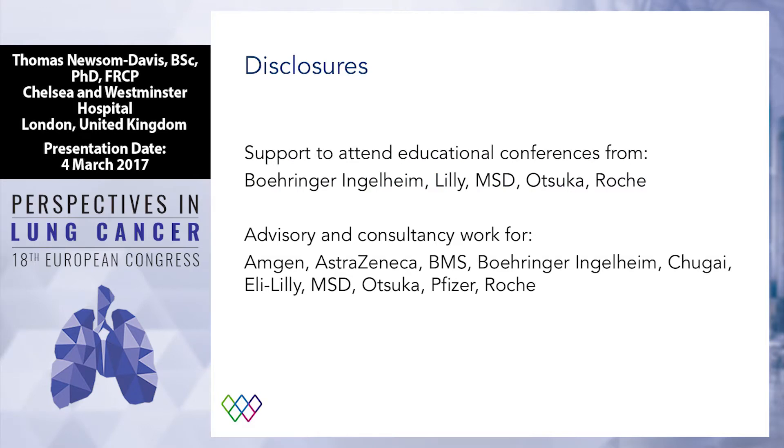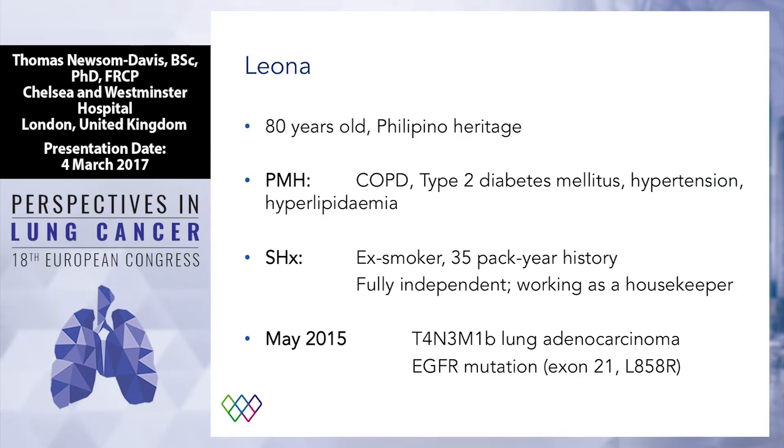So these are my disclosures. I want to start off with a case history. We love a case history, don't we? It's important to base our clinical practice on what we do. This is Leona. Leona is a lady I've been looking after for a couple of years. She's 80 years old, from the Philippines originally, and she's got some typical comorbidities you might expect with a lady of 80 years old, as you can see.